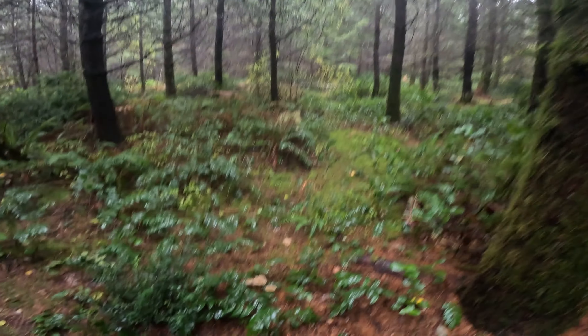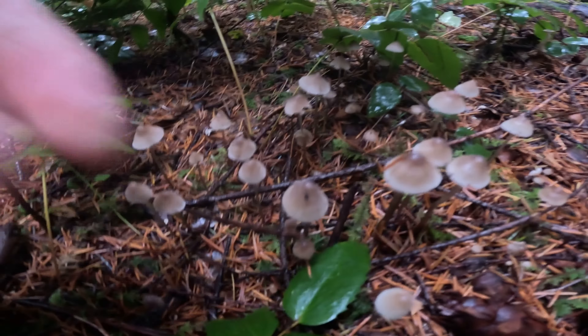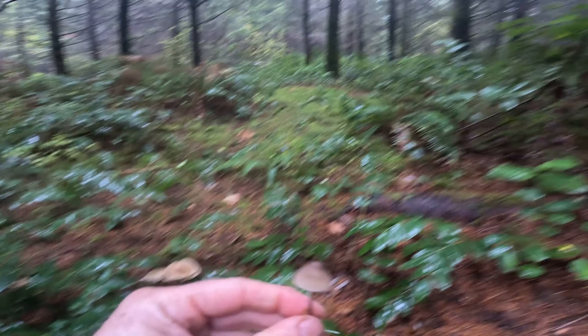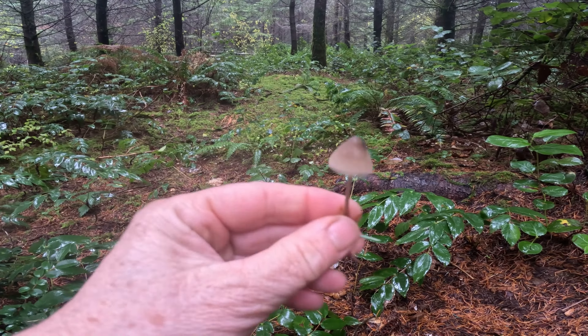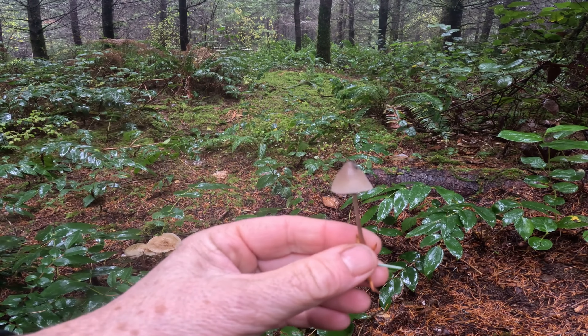The trail goes over that way but let's leave the trail and head this way. First let's check out these Mycena. There are so many different kinds of Mycena — here's one of them, commonly called bonnet mushrooms.